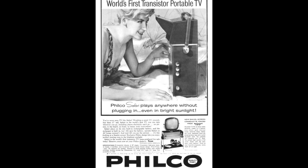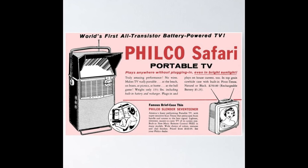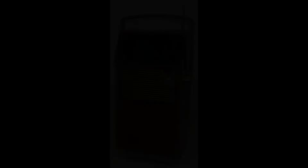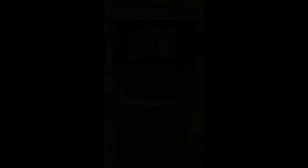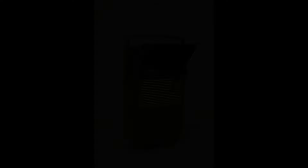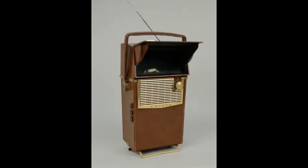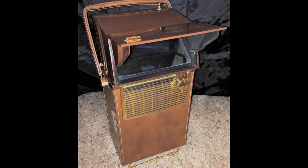However, the Philco Safari didn't stay popular for long. The technology quickly became outdated. The screen was small and in black and white, while larger color TVs were becoming more affordable and widespread. Additionally, the rise of new brands and advancements in technology made the Safari less appealing.